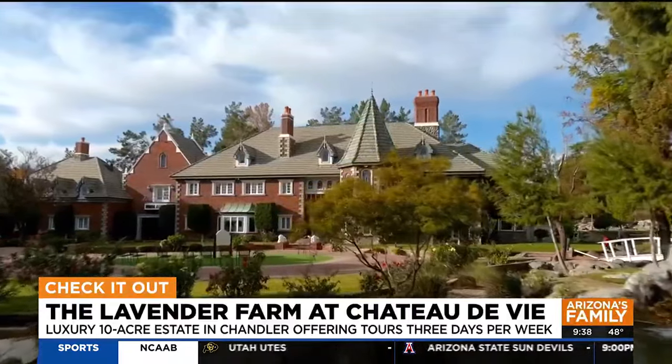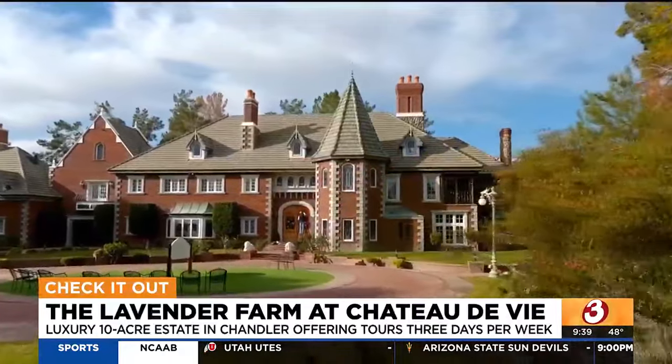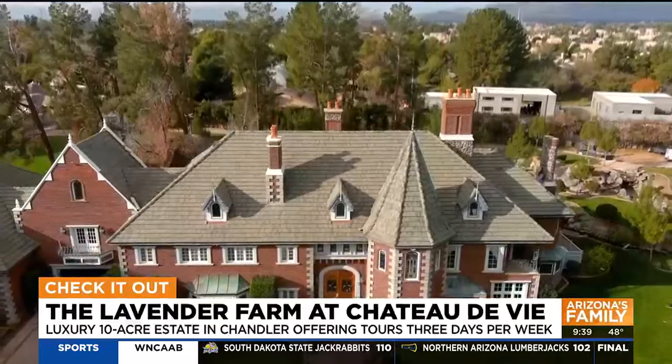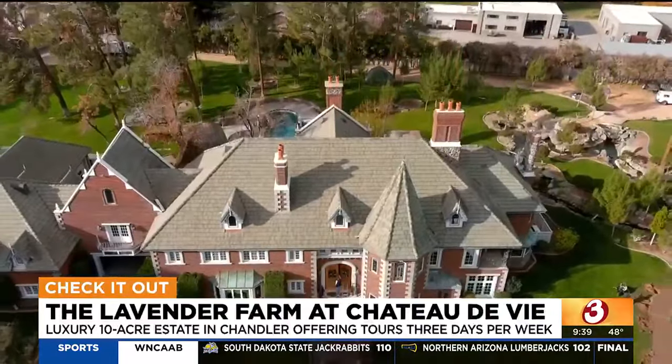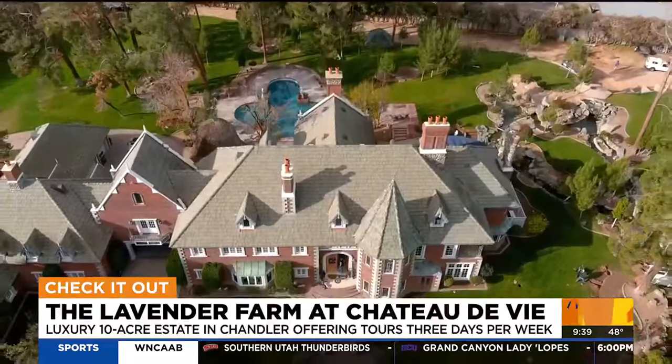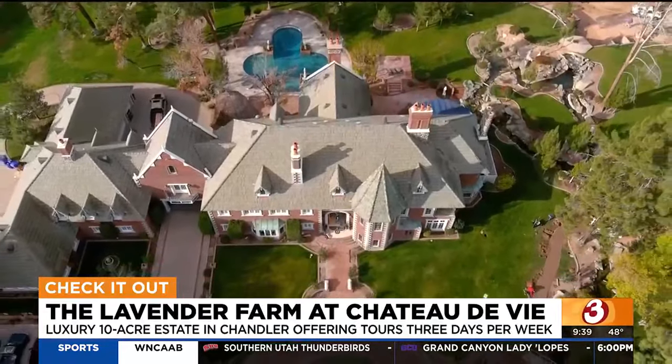It really has opened it up to the public, and we love that. We love sharing it with people, and we love that it brings people to the property and that they're able to see the beauty that this is. It's just so unique in the valley that everybody comes and they say, I've always wanted to come inside, and I've driven by so many times and wanted to stop in.